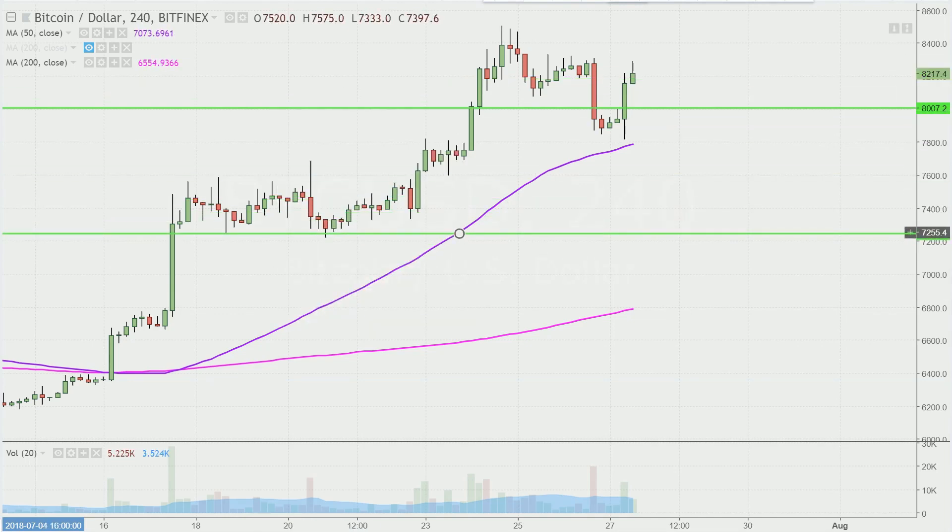The next overall level of support would be down here right around the 7,300 mark. So those will be the three broad levels of support that should keep the chart pretty relevant over the entire weekend.